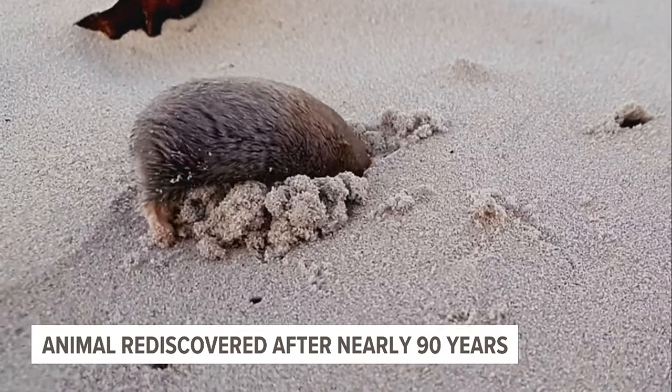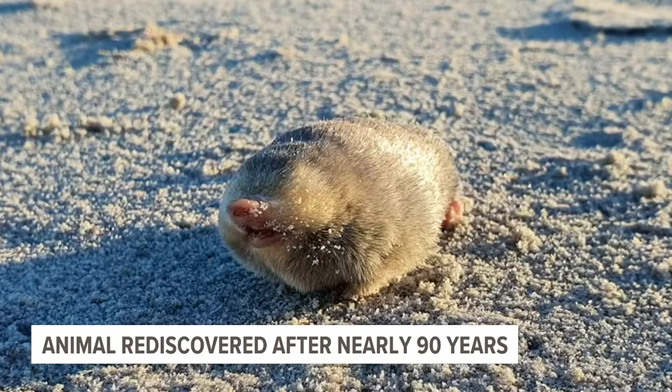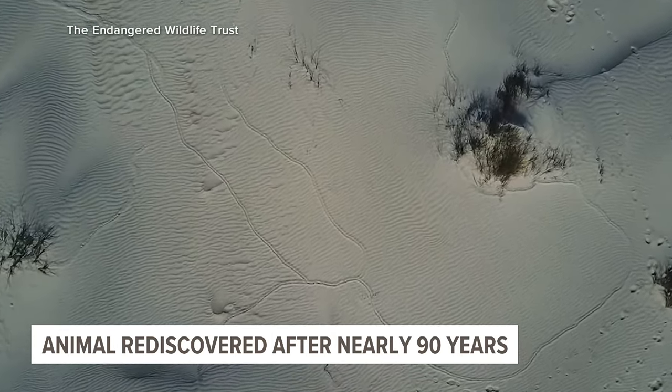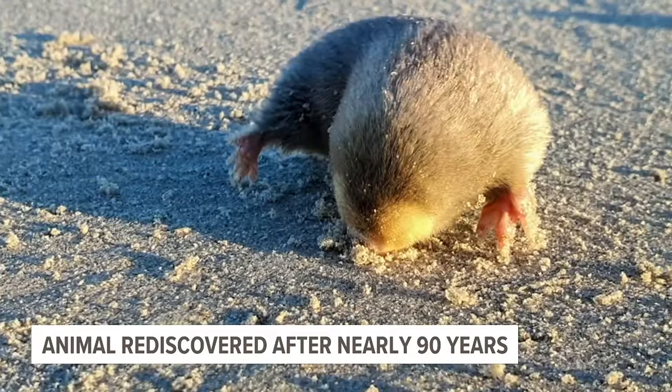One of the cutest animals I've ever seen, and no one had seen it in nearly 90 years. You guys did rediscover this golden mole 86 years later. Absolutely. Kobus and Esther are two of the conservationists from South Africa's Endangered Wildlife Trust, who had the mission of locating this seemingly extinct species called the DeWinton's golden mole.